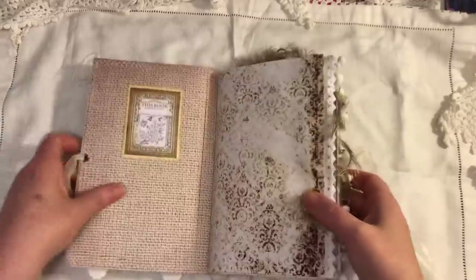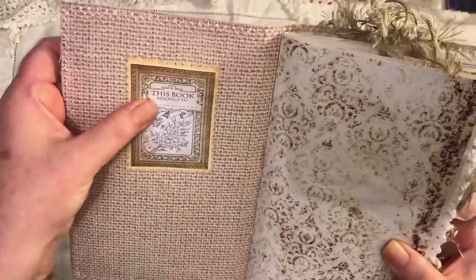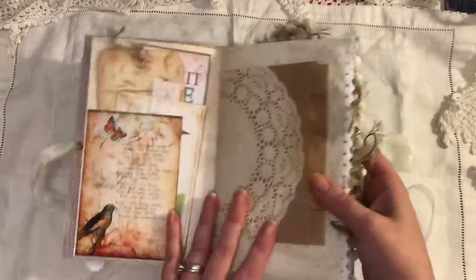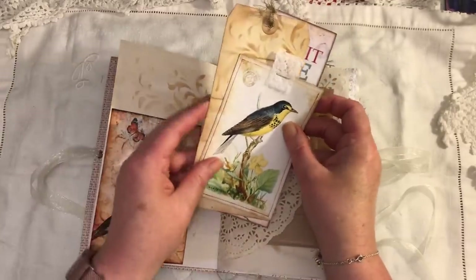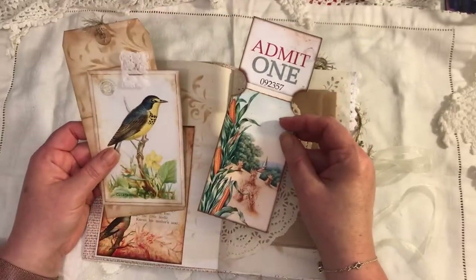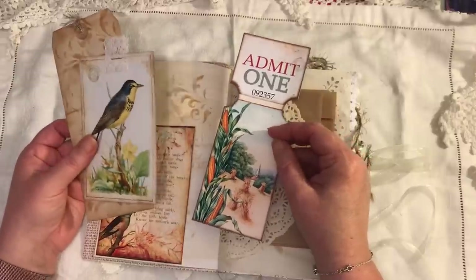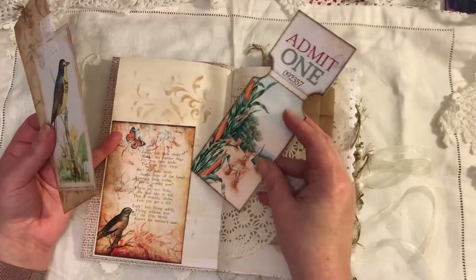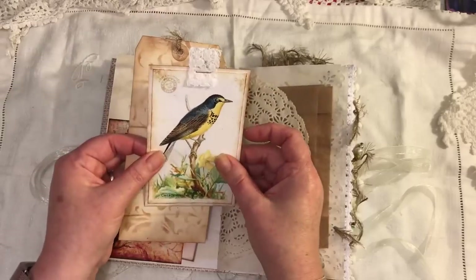On the inside cover I've just put a book plate that says 'this book belongs to.' There's digital paper here, and we have images from Artie Mays — things I've purchased and things from Pinterest. I will link what I can remember down below. This is from Artie Mays. The large ticket I think was from Pinterest.